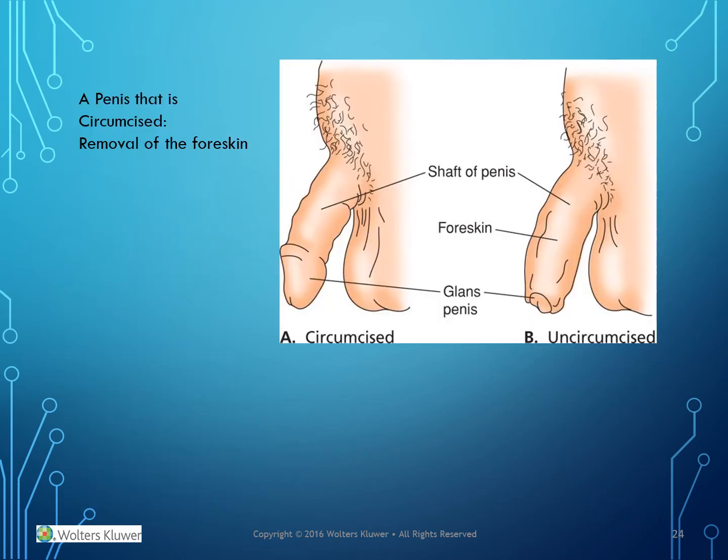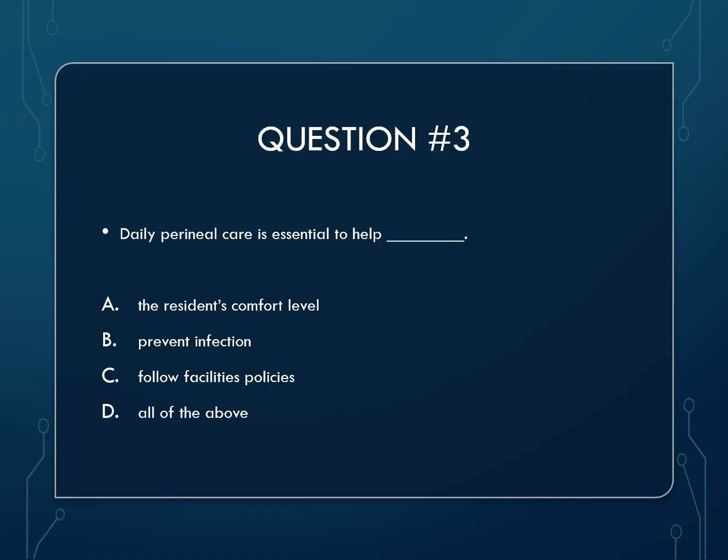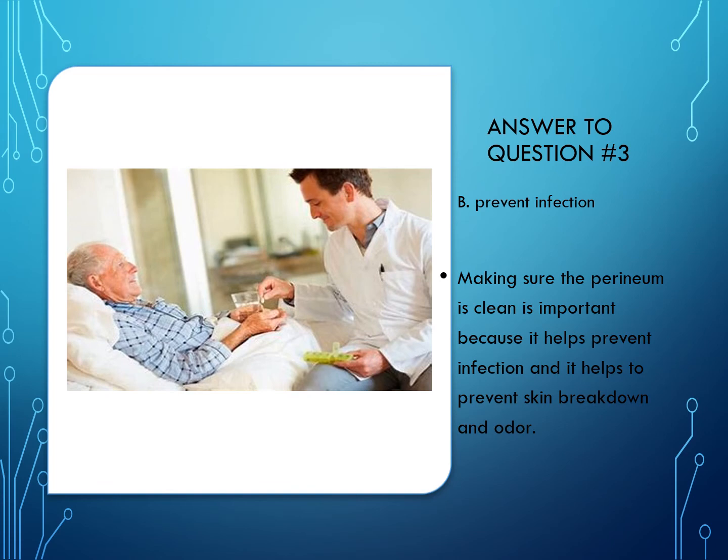A penis that is circumcised is one where there was removal of the foreskin. Question 3: Daily perineal care is essential to help — A) the resident's comfort level, B) prevent infection, C) follow facility's policies, or D) all of the above. The answer is to prevent infection. Making sure the perineum is clean helps prevent infection, skin breakdown, and odor.